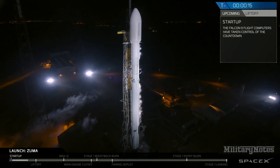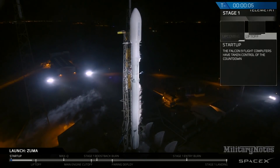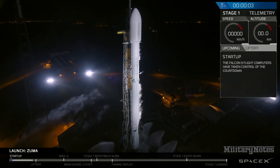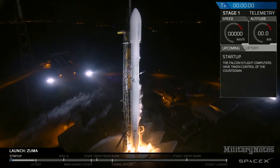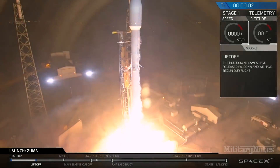Stage 1 tanks present to flight. T-minus 15 seconds, stand by for terminal count. 10, 9, 8, 7, 6, 5, 4, 3, 2, 1, ignition, liftoff.